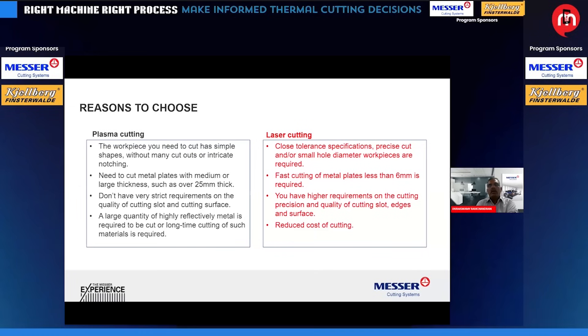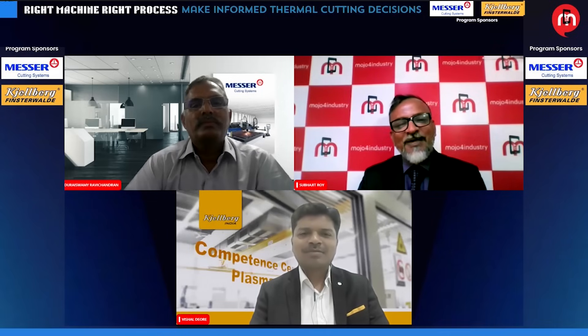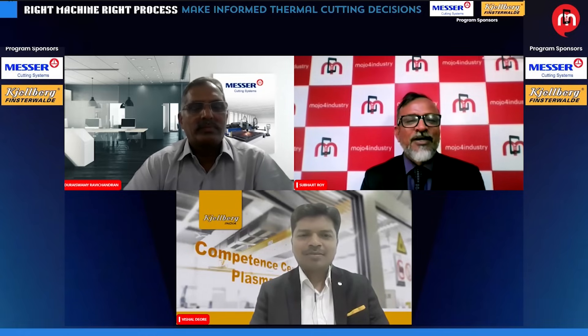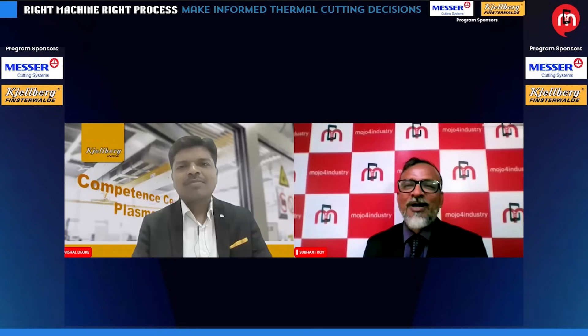I am not including oxyfuel here because that is only meant for higher-thickness cutting. Moving on to our next expert, we are pleased to welcome Mr. Vishal Devure, Director at Kielberg India. He will be speaking on how to choose the right technology for metal fabrication, and he is definitely going to talk more on the plasma side. Over to you, Mr. Vishal.